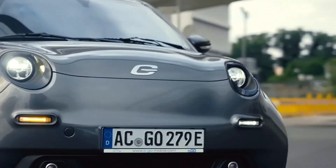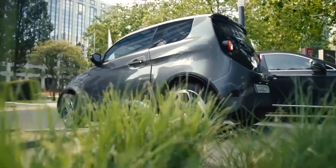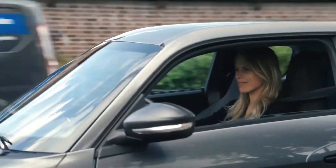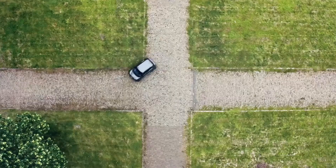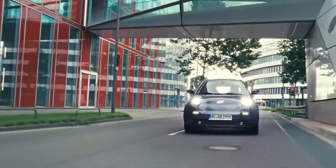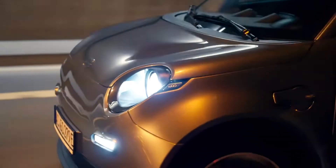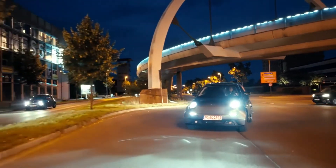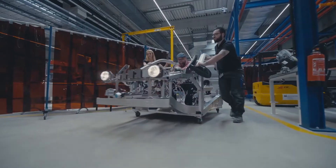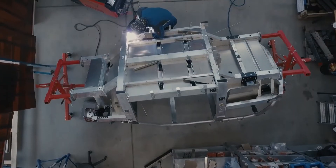The transformation to electrified connected vehicles is creating new opportunities and challenges for automotive OEMs and their suppliers. To capitalize on these opportunities, manufacturers must respond quickly to new market requirements by delivering innovation faster without compromising quality and safety. Let's see how PTC's digital thread solutions help an EV manufacturer leverage connected data to accelerate the time to industrialization of new capabilities.